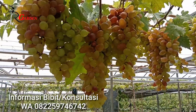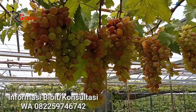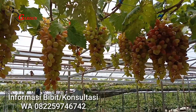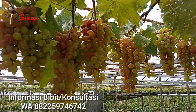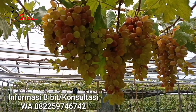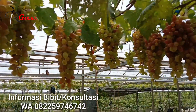Yang pertama, dari segi rasa buah sangat manis, bahkan tingkat kemanisannya di atas rata-rata. Selanjutnya, bentuk buahnya sangat luar biasa karena memiliki bentuk agak sedikit lonjong, sedikit panjang. Jadi bentuknya sangat unik.